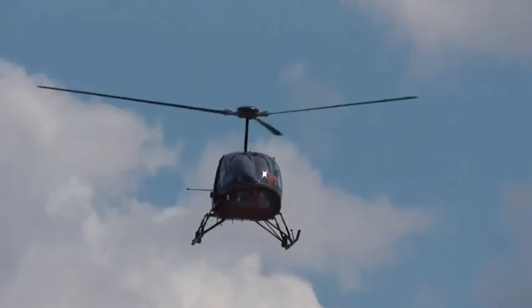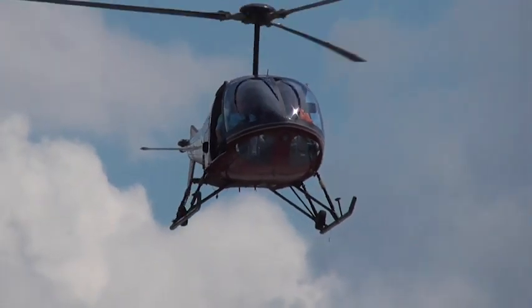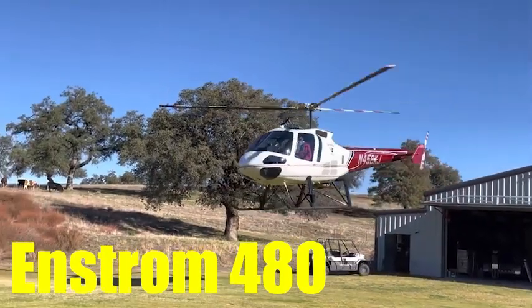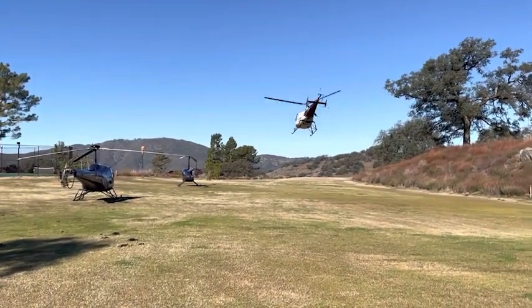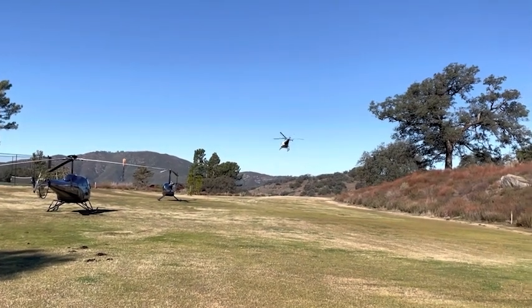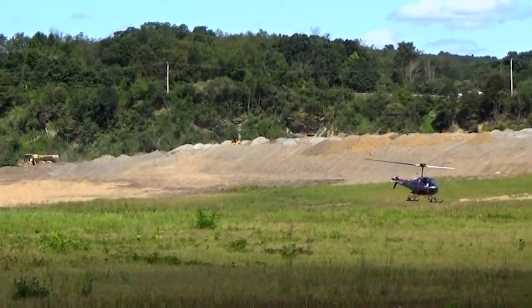Just like the Schweitzer 300 developed into the turbine-powered Schweitzer 333, Enstrom eventually came out with a small turbine helicopter modeled after the Enstrom F28. This one, just like the Schweitzer version, is one of the smallest turbine helicopters there is and really is a great machine. I'm sure this channel will have an episode on it when we talk about the best small turbine helicopters, so look out for that if it sounds interesting.